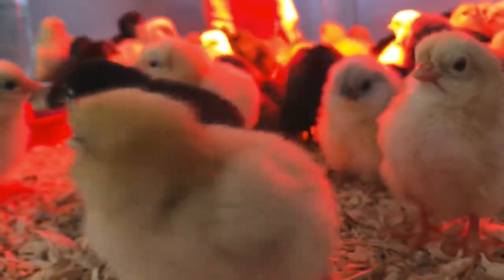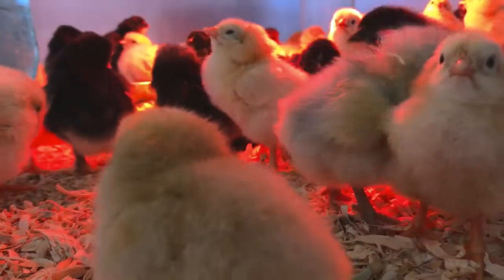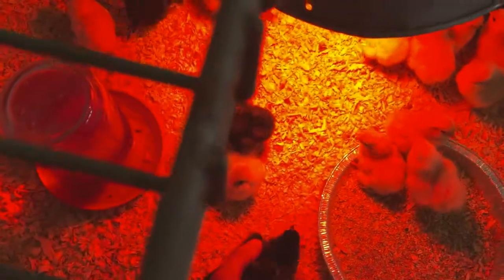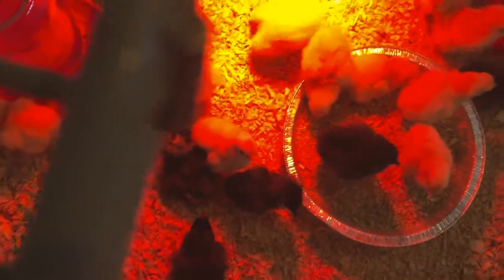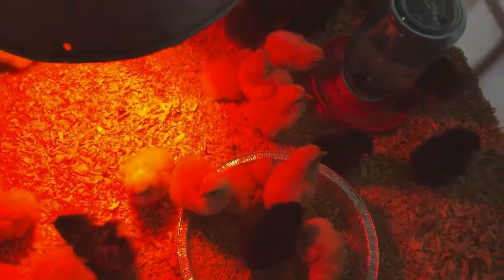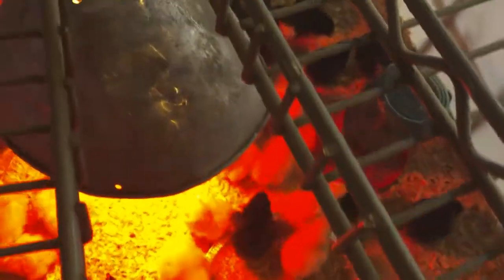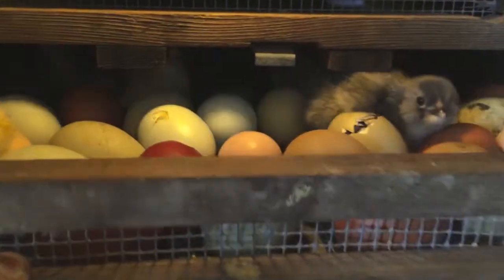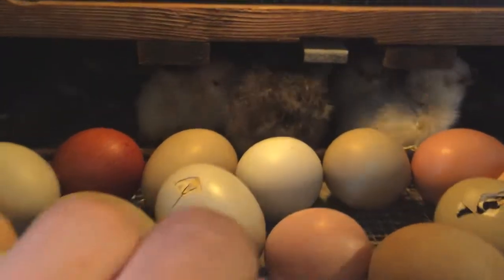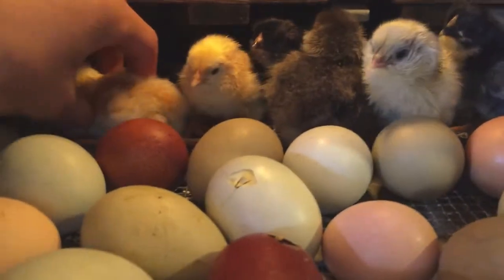So now we got 60 chicks in the brooder, now we're at 63 chicks. We'll need to get them some more bedding in here tomorrow. While the camera was in the chick pen during the time lapse, I moved all the eggs to the front, and then I took out two eggs that weren't hatching and were starting to smell.